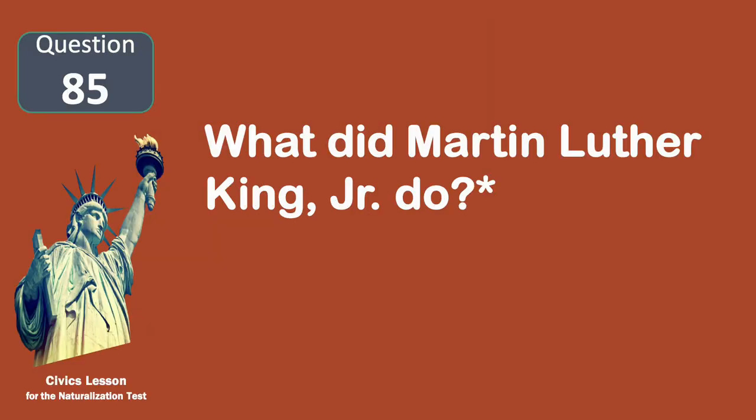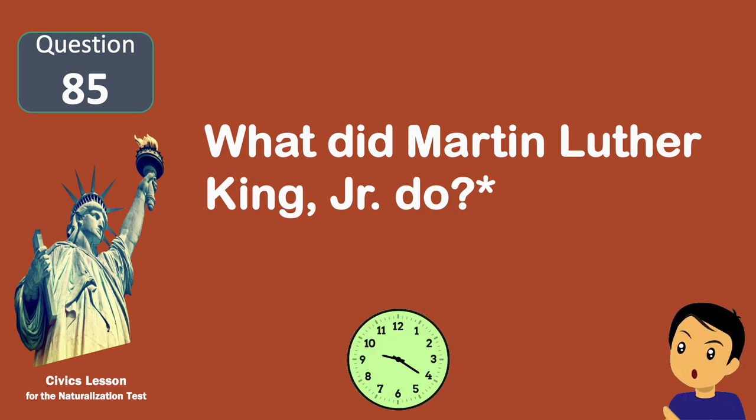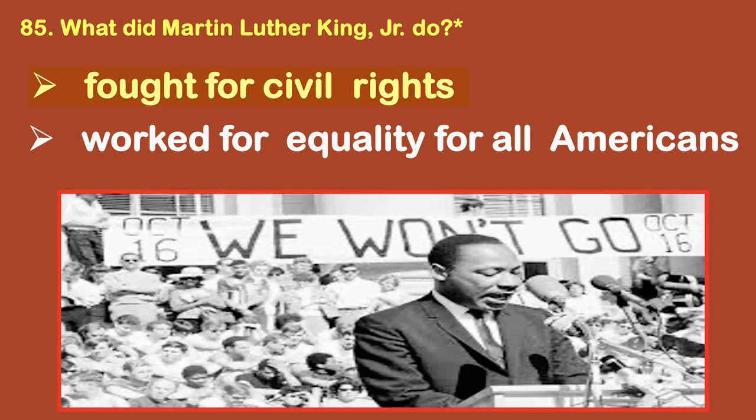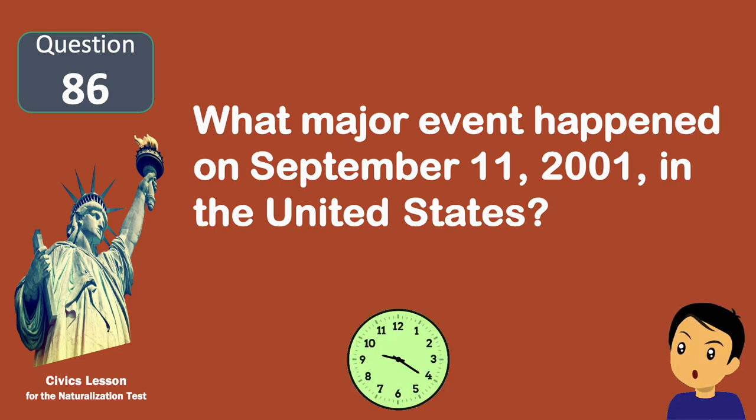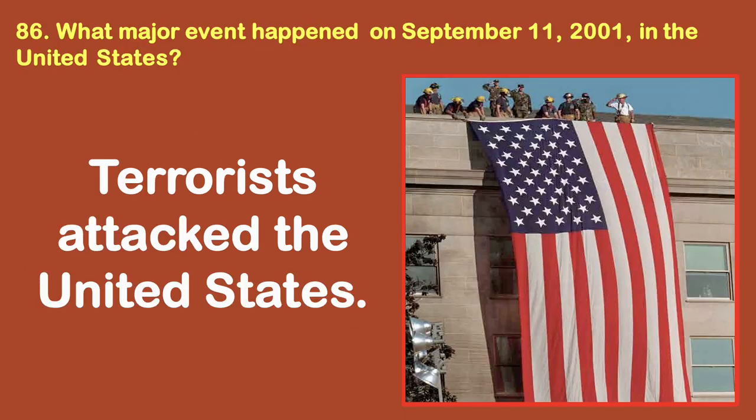What did Martin Luther King Jr. do? Fought for civil rights. What major event happened on September 11, 2001, in the United States? Terrorists attacked the United States.